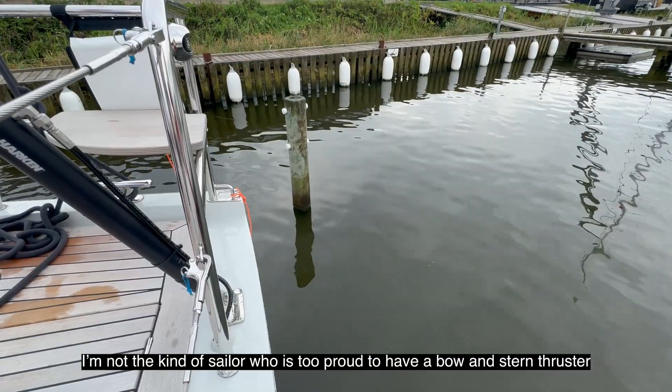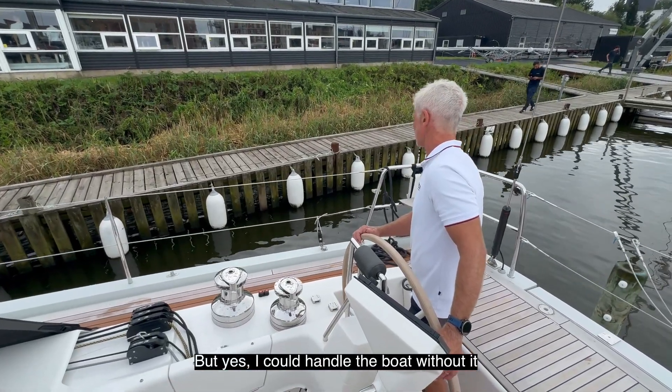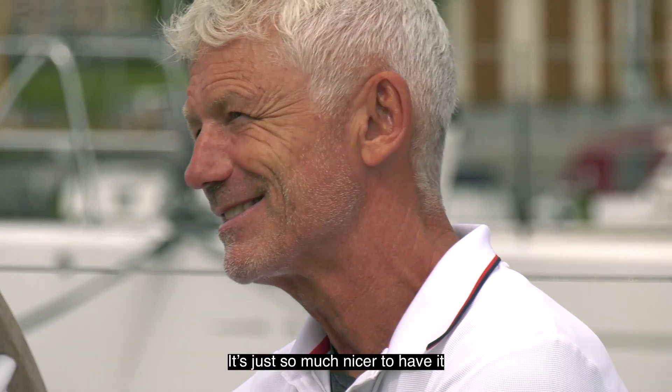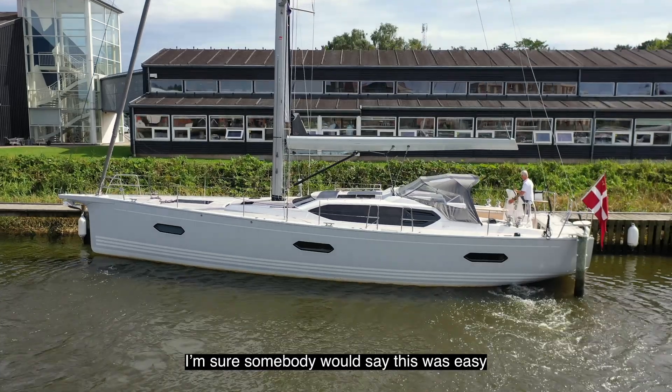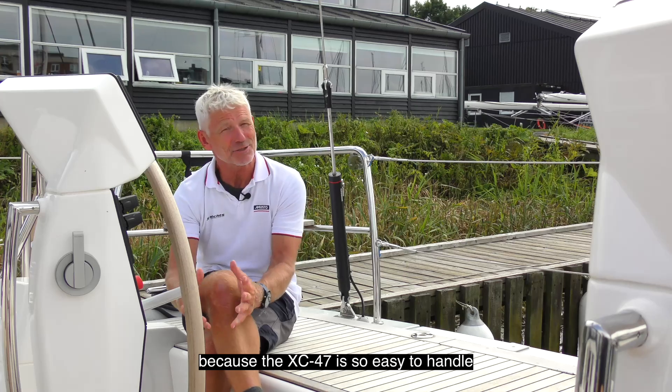I'm not the kind of sailor who is too proud to have a bow and stern thruster. I could handle the boat without it — it's just so much nicer to have it. I'm sure somebody would say this was easy because the XC 47 is so easy to handle, and yes, the XC 47 is very easy to handle.